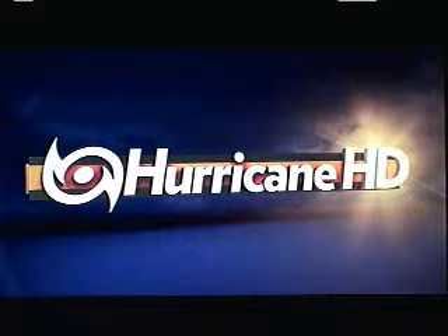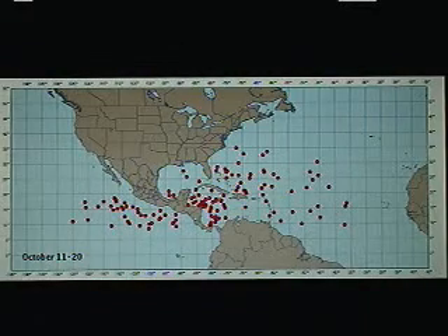Good afternoon. Mark Suttle with Hurricanetrack.com here with your Hurricane and Hurricane HD video blog for Wednesday, the 17th of October, 2012.